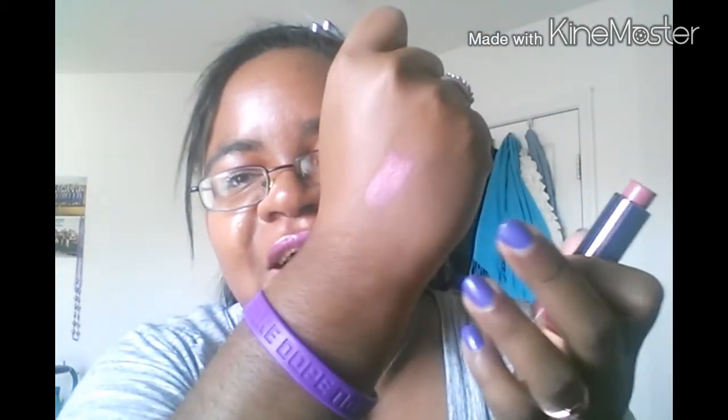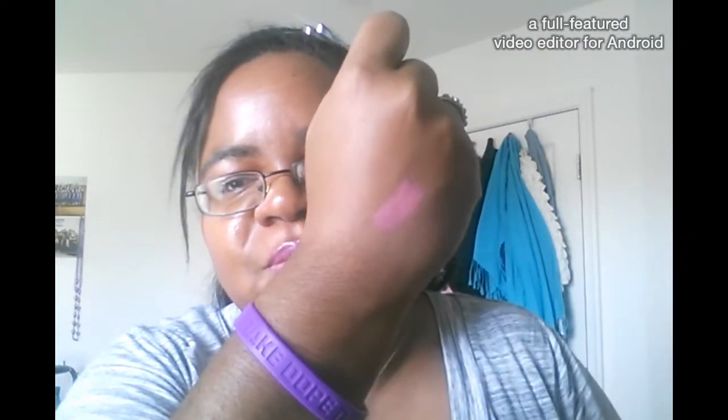My favorite lip combination, and most of my lip looks this month, has been this CoverGirl lipstick in the shade Darlene, which is a beautiful kind of purple-y pink color. It's like a pink with a hint of lavender — it's really, really pretty and a really unique color. Kind of half pink, half purple — it's literally that in-between shade.